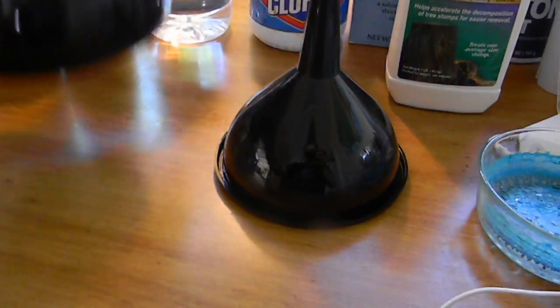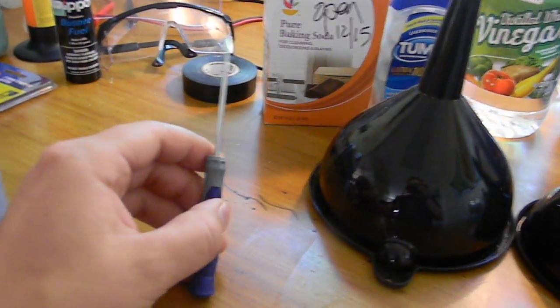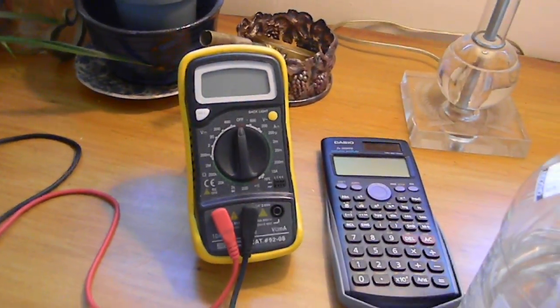You can also get nice funnel sets at the dollar store for a dollar — those are good for transferring liquids back and forth. I usually have a set of screwdrivers. Every lab isn't complete without duct tape and some electrical tape. A nice calculator and a voltmeter are also nice to have.